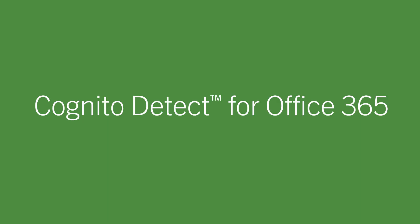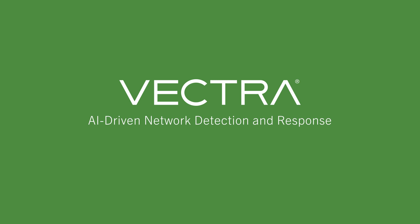Vectra Cognito Detect for Office 365 can help. It is AI-driven network detection and response that spots attacks trying to compromise Microsoft Office 365 and Azure AD.